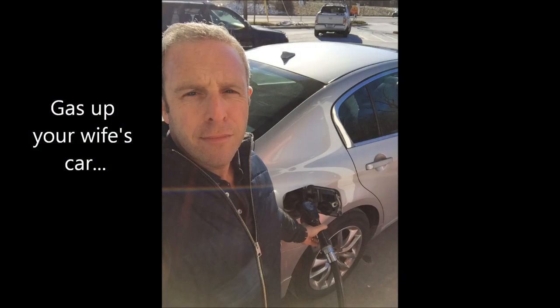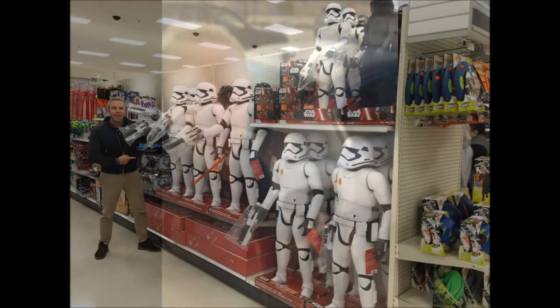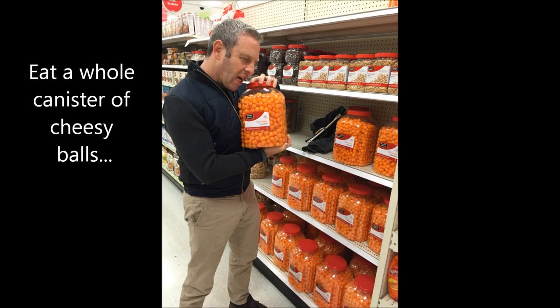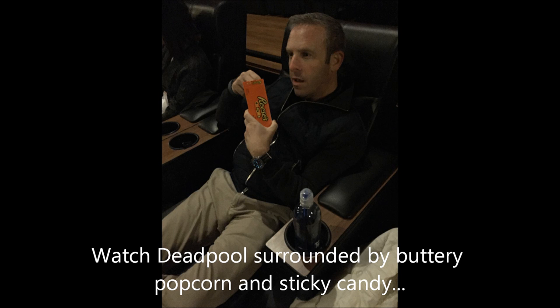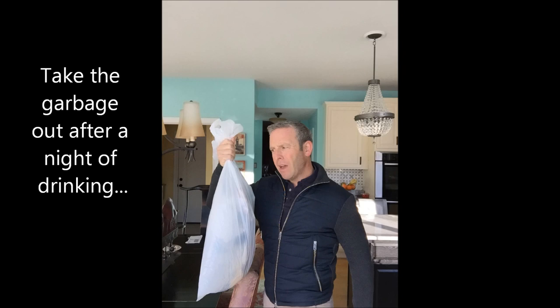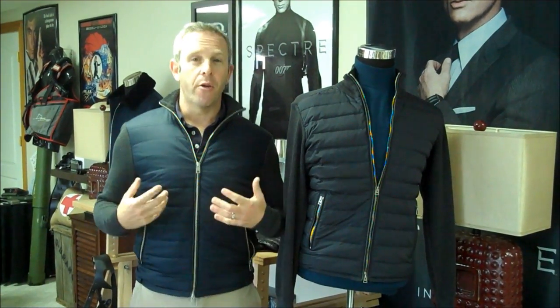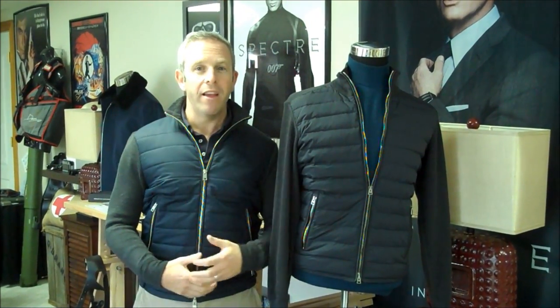Why don't we show you some of the things that you wouldn't do in a Tom Ford Sölden jacket that you would do in a Royale Sölden jacket? This gives you a lot of latitude. If you get this caught on a snag or something like that, you're not going to cry a river. The Tom Ford one you almost want to put into glass. So I'm really, really happy with his interpretation of this.